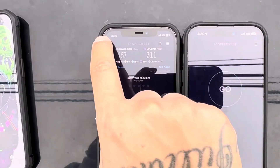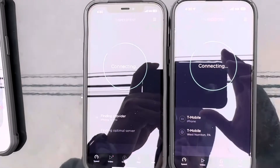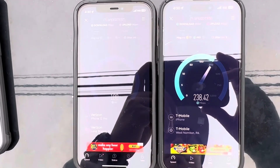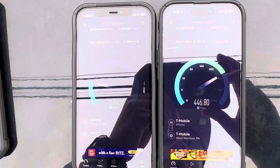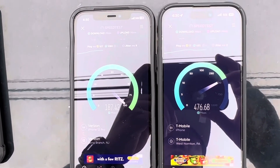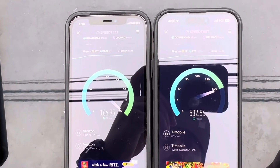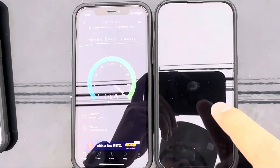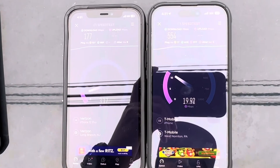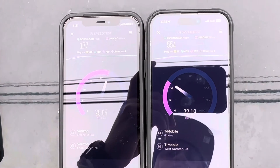This is for all the Verizon fanboys. Damn — 107 ping on the Verizon side. T-Mobile only got a 17 ping and 3 jitter. Verizon got a 107 ping with 9 jitter. Once again, T-Mobile for the win, completely annihilating Verizon on the download.